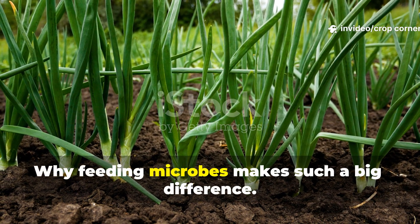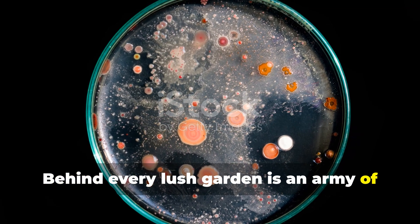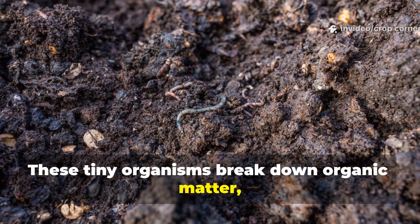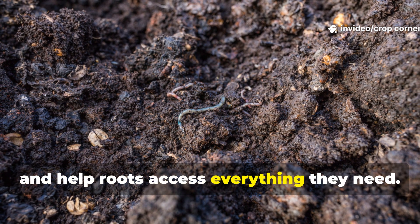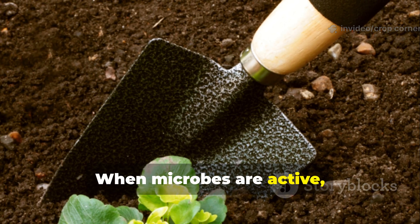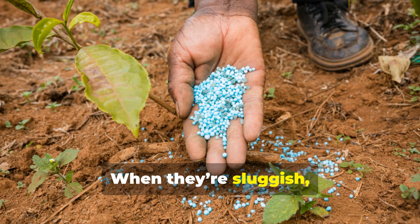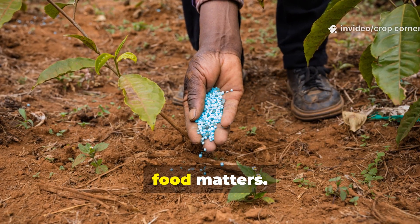Why does feeding microbes make such a big difference? Behind every lush garden is an army of invisible workers — microbes. These tiny organisms break down organic matter, unlock nutrients, improve soil structure, and help roots access everything they need. When microbes are active, even weak plants suddenly perk up. When they're sluggish, fertilizer often goes to waste. That's why choosing the right microbial food matters.